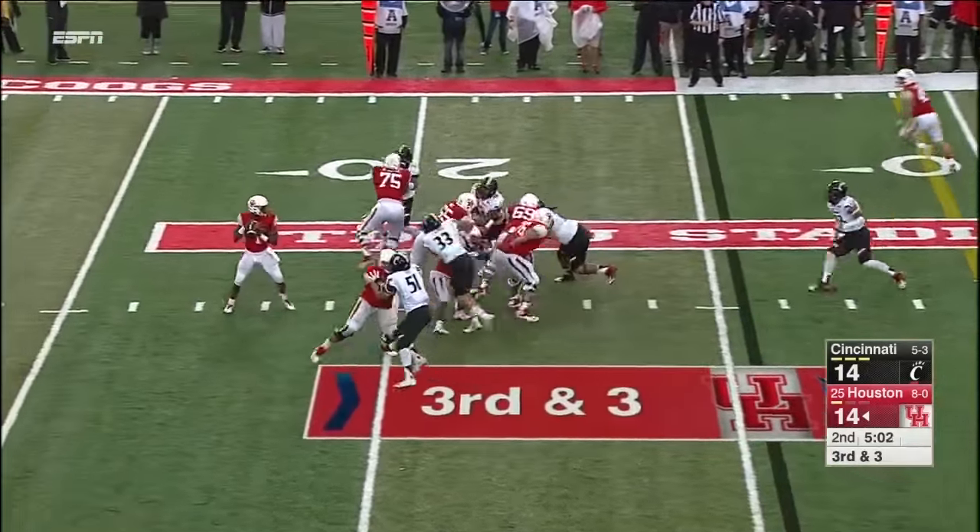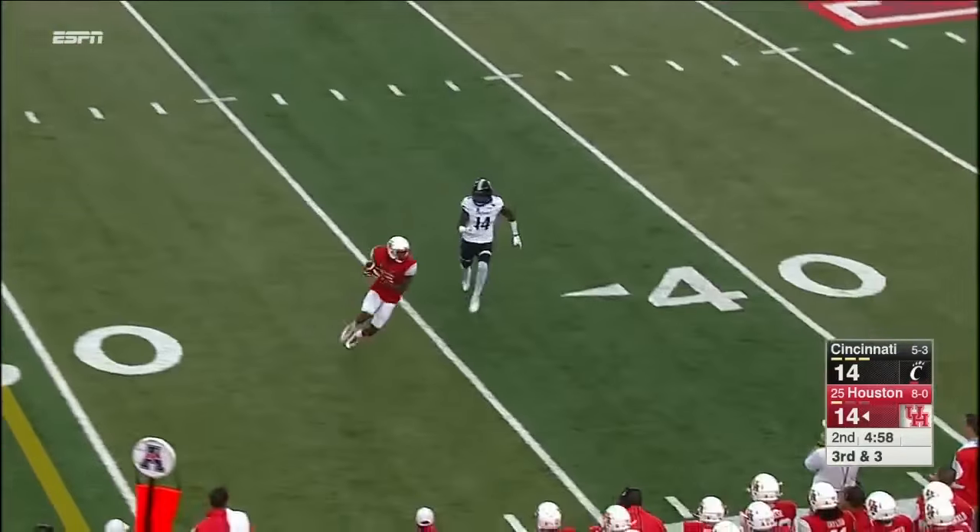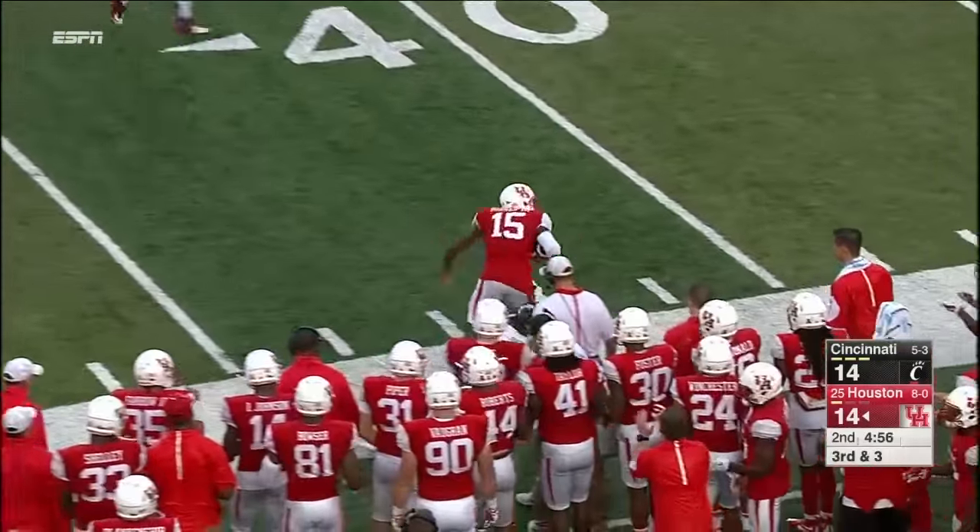Some of that because of injuries, especially in the secondary — Andre Witte and Andre Jones. Warden's in trouble here — he'll fling it and it'll be caught. Receiver came back nicely, that's Linnell Bonner, number 15.